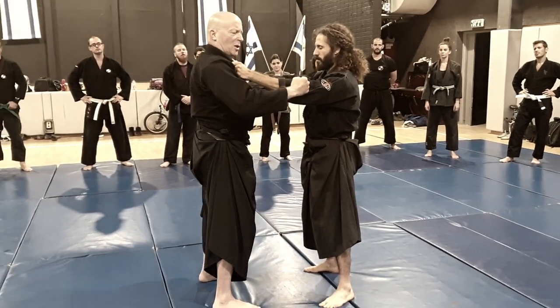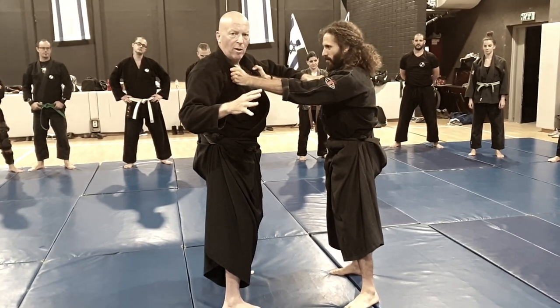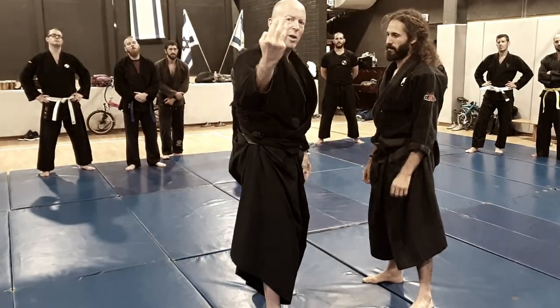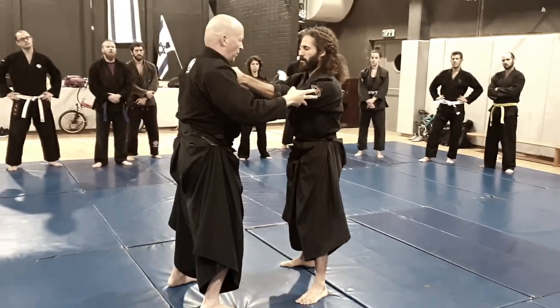If he's very strong and he holds me like this, and I do one, two, and he will not leave, then I will destroy the hand — by hitting here, in this spot. With the three nerves that catch a hike on the artery.